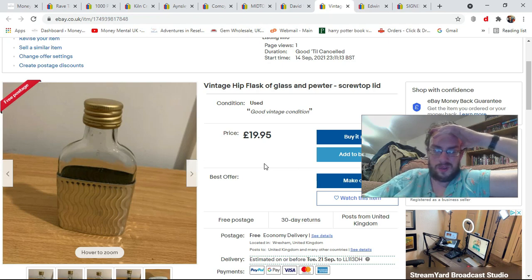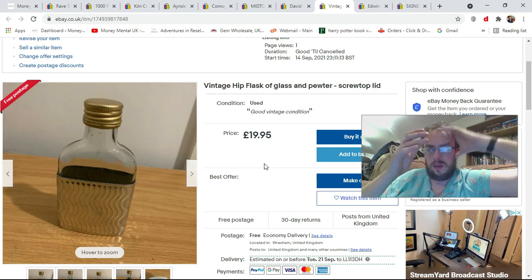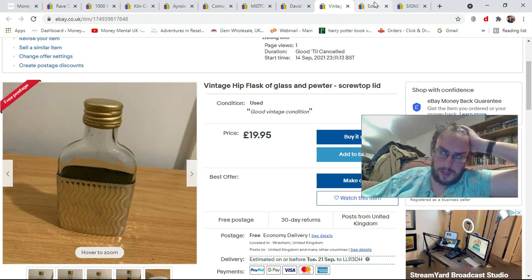Then I've got this weird pewter and glass hip flask with a screw top — sort of a miniature whiskey bottle thing. No real clue on this one. I found a similar one that had sold on eBay — I think it went on an offer but was listed for about twenty quid — so I've listed this for £19.95. We'll see how it gets on.